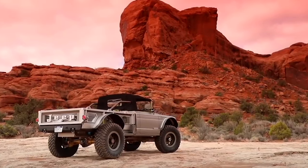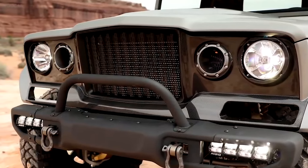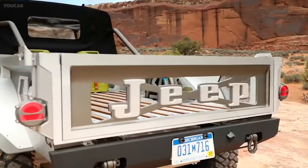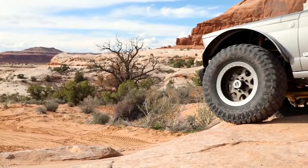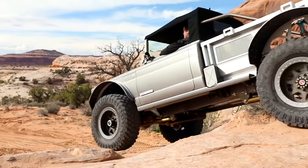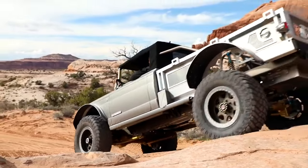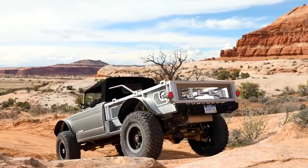Perfect for those who practically lived in their trucks. But what really set the 1963 Gladiator apart was its innovation. It was ahead of its time with advanced 4x4 capabilities, offering unparalleled traction and stability. Whether navigating through rocky terrain or cruising down a country road, this truck could do it all. And the best part? It had the ability to switch between two-wheel and four-wheel drive, giving drivers the freedom to tackle anything that came their way.